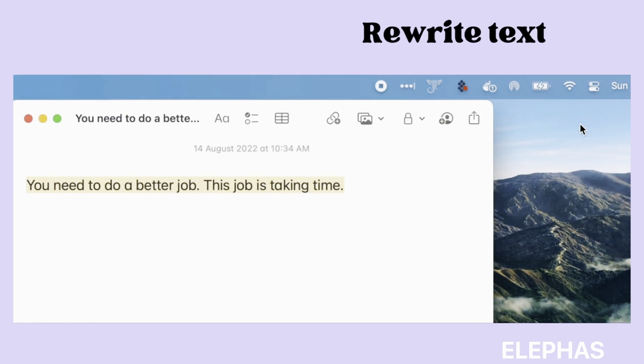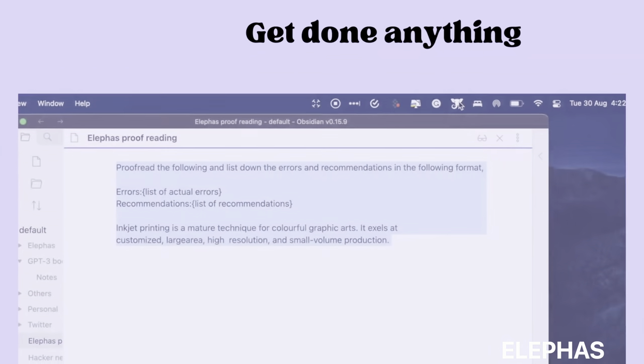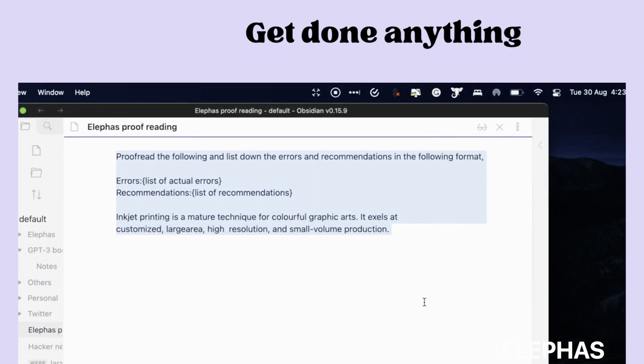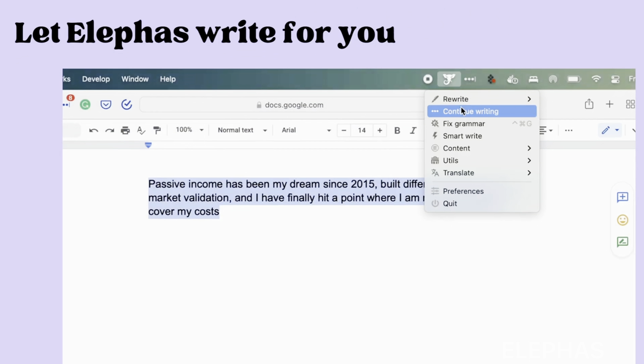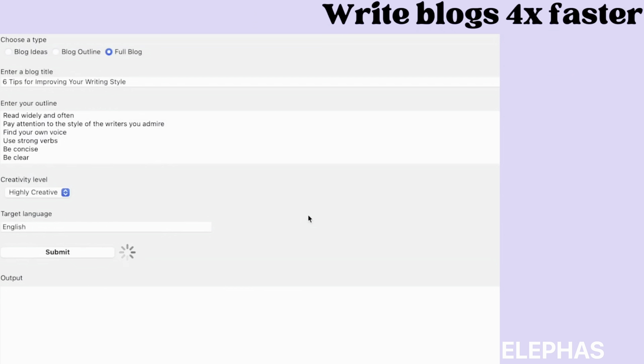Therefore, you may get help researching, writing emails, cover letters, project drafts, blogging, producing social media posts, and much more. I've used many AI tools, but this one is perfect. Besides writing and rewriting, it also proofreads and polishes the writing quality.